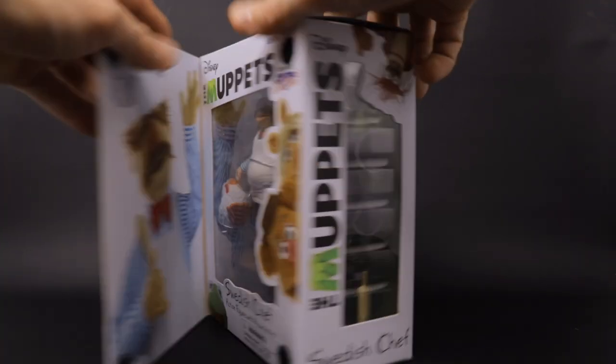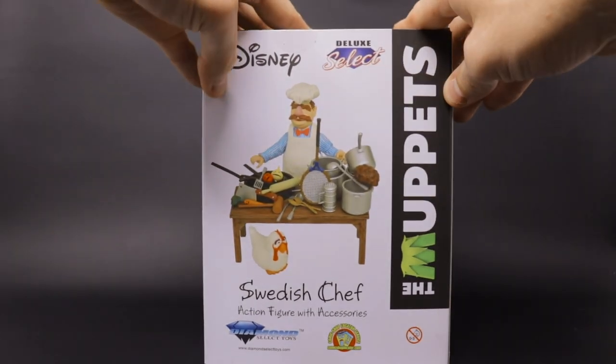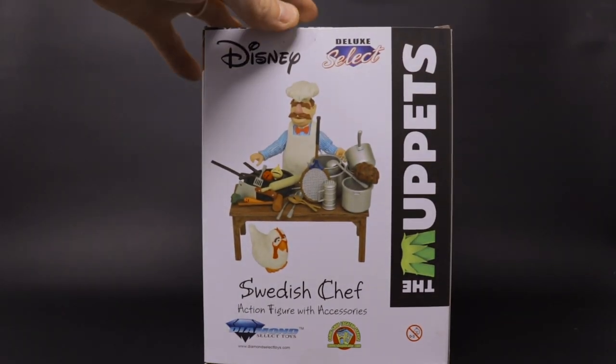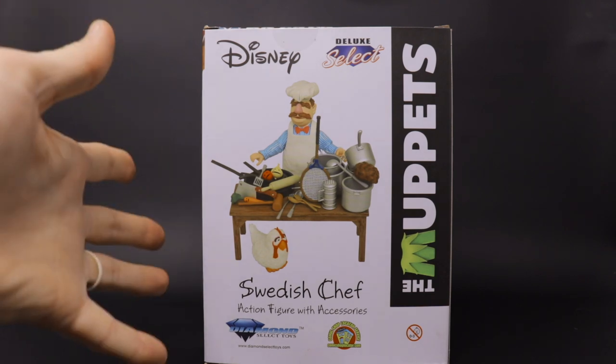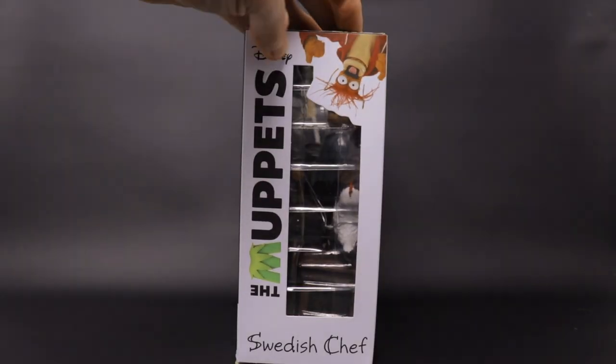There's a little picture of Fozzie and Miss Piggy, as well as the Diamond Select logo up in the top right-hand corner. On the side we get a little glimpse into the window box, and on the back we got an overview picture of the figure and the various — and I mean various loads of accessories he comes with. Let's go ahead and get him out of this plastic prison.